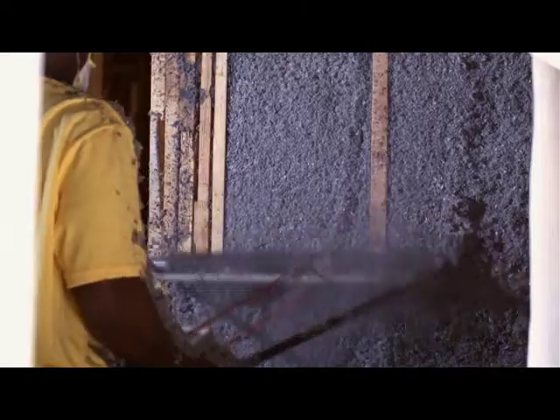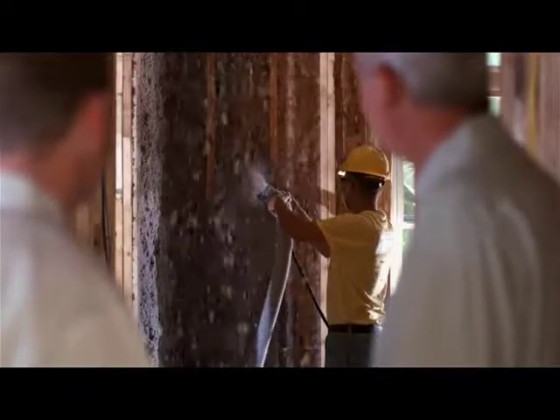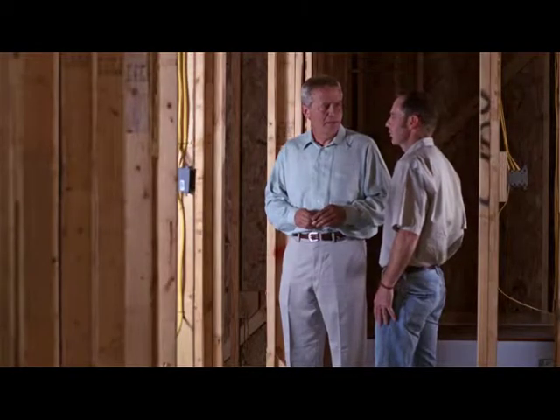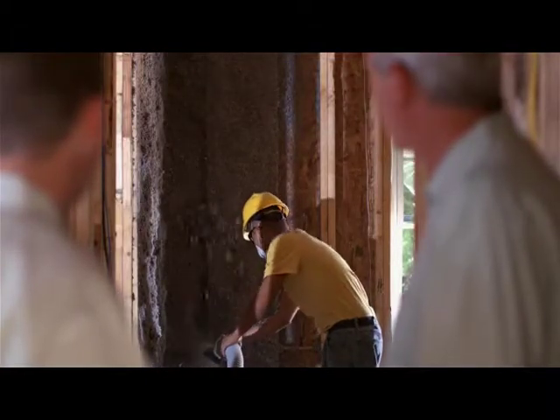It fully encapsulates the cavity from stud to stud, as well as the entire envelope of the home. Do other home builders use this kind of insulation? Some do, most don't. We use it because we're more interested in making sure we have the best energy efficient product. And this gives us...